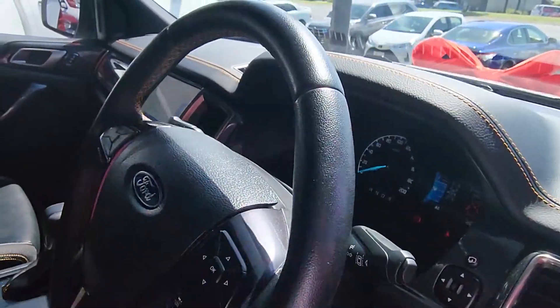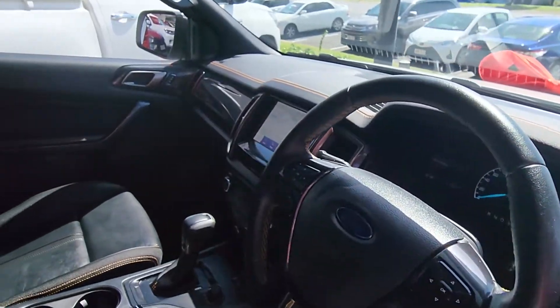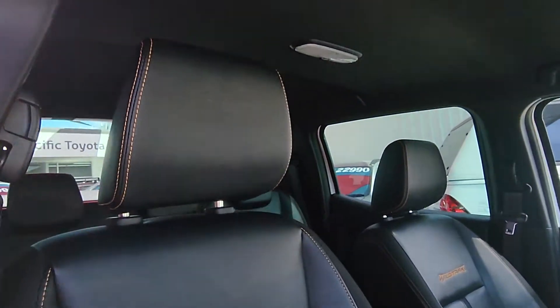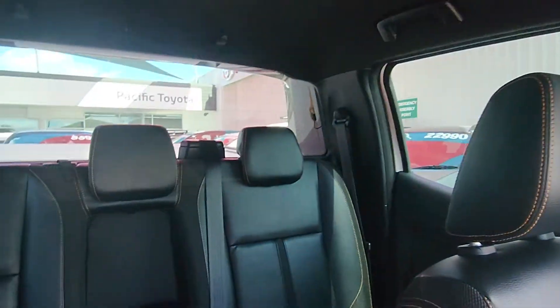Just quickly through the rest of the car before we close that up. This thing is just an awesome truck — can't wait for you guys to get it down there.